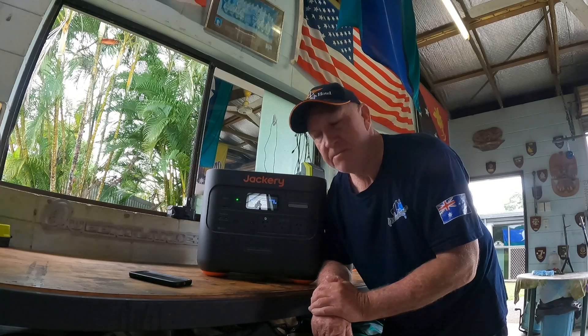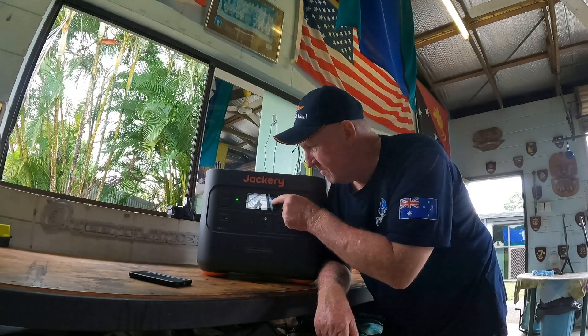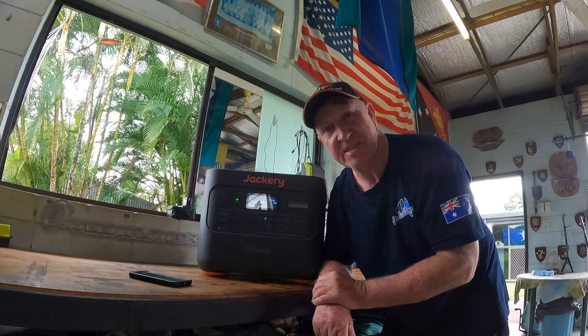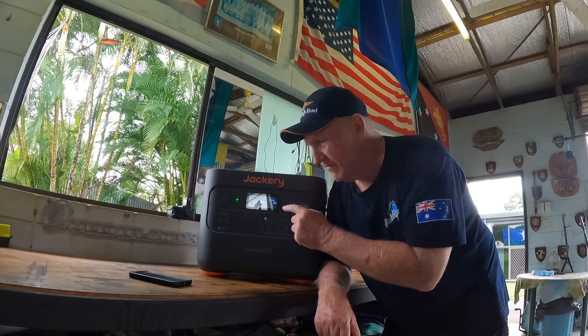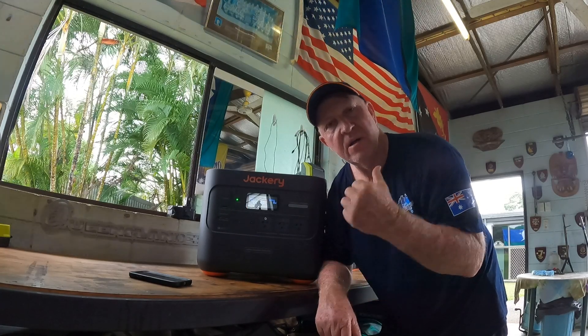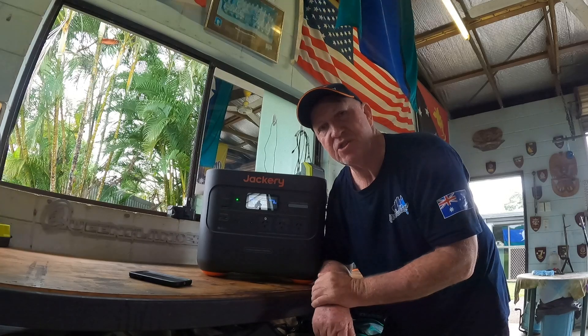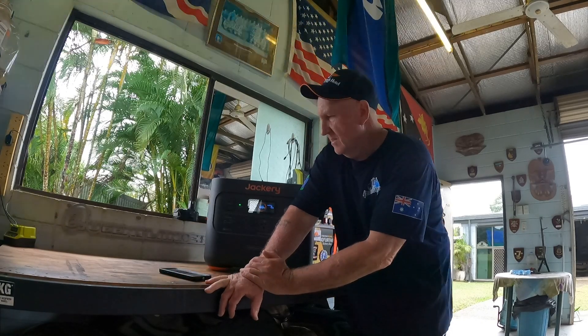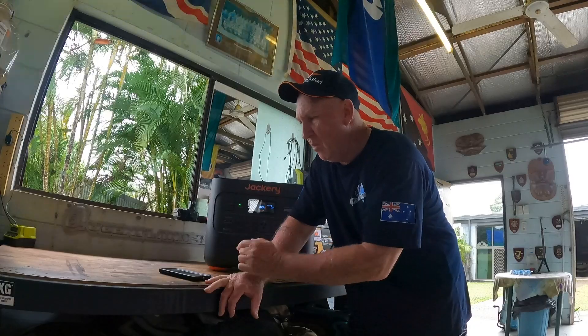It's at 96 percent now — just gone up another percent. When it hits 100 and it's fully charged, we'll stop the clock and give you the exact time the angle generator took to charge the Jackery up. She's just clicked over to 100 percent — the time is 10:01. I'll go and turn the generator off and then we'll work out our time.